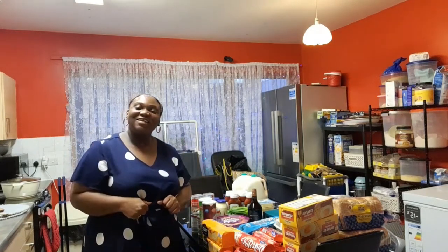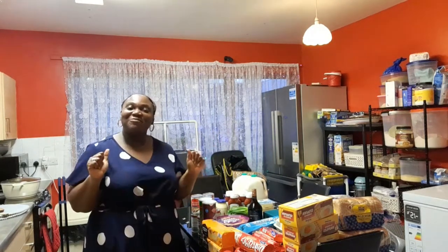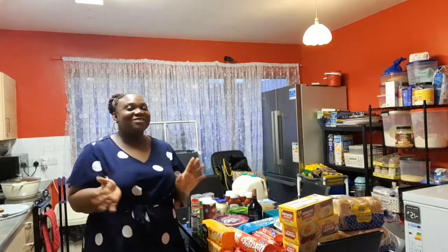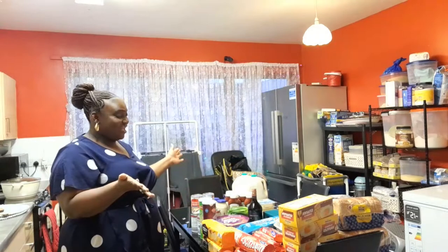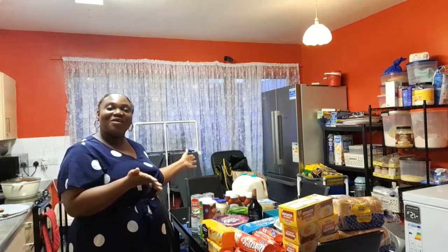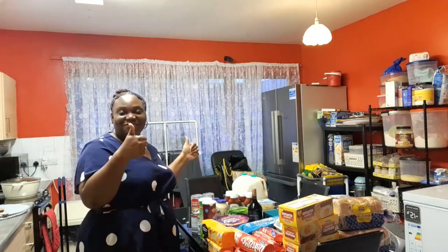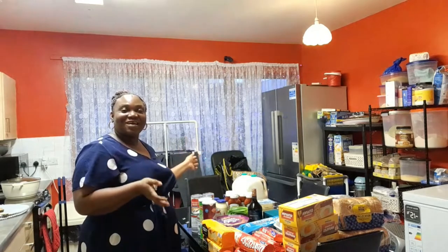Hello guys, welcome back to my channel. My name is Sofia. If this is your first time here, you are highly welcome to my channel. So today I have an Aldi shopping haul for you. Let's get into this video. Don't forget to give this video a thumbs up.